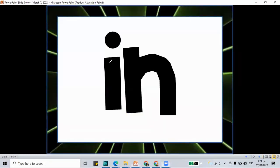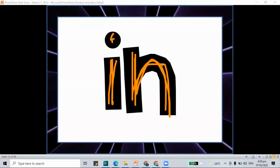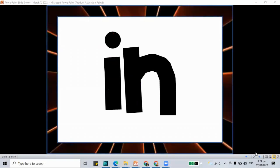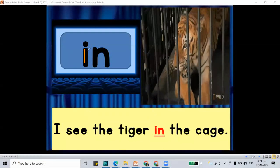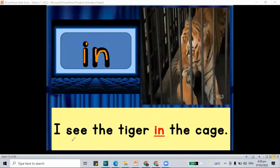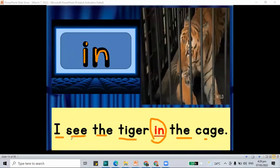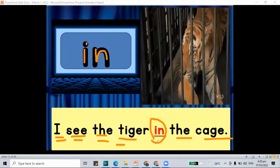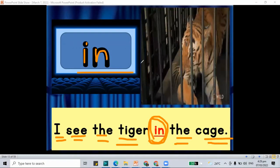Then for our next word, it is the word 'in.' I and N together makes the word 'in.' Here is a sentence with the word 'in': I see the tiger in the cage.